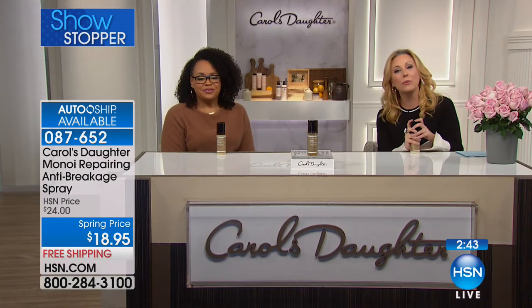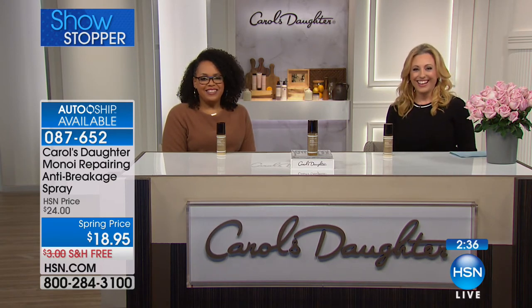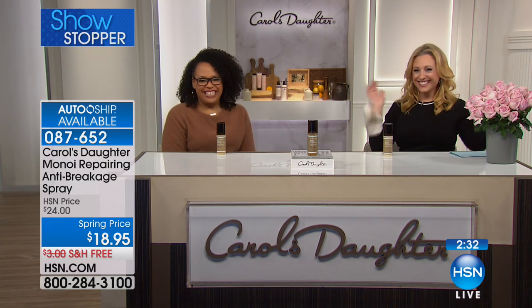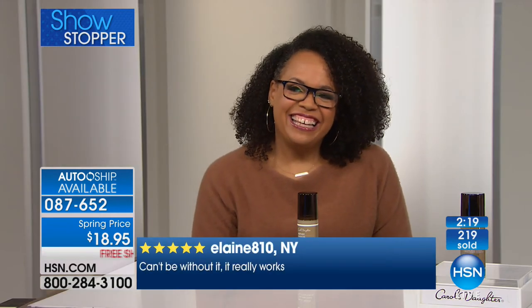We're going to New York to say hi to Winifred, who has several of these items. Hi, you're on live with Lisa Price and Helen. Hey Helen, hey Lisa! Lisa Price, I have got to say I have been a fan for over a decade. I was with you with Groove. I was with you with Goddess Flower.